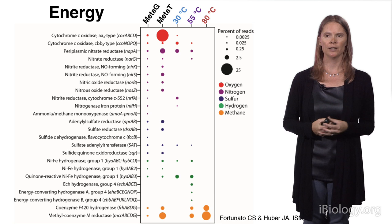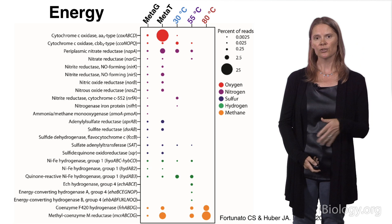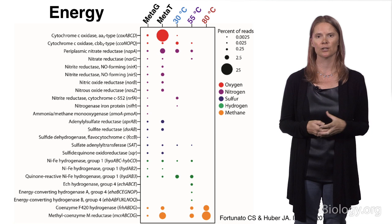We can also look at how they're gaining energy. Again, similar to the diagrams from Part 2, we have the metagenome and metatranscriptome and then the three temperature conditions, looking at oxygen, nitrogen, sulfur, hydrogen, and methane. What you can see is that in the first column, almost all the bubbles are present. In the second, fewer are present — you can really tell what's going on in situ — and within our experiments, even fewer. This shows that certain organisms use certain metabolisms under different environmental conditions.